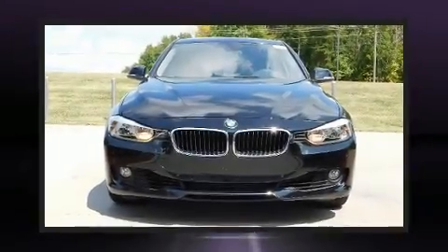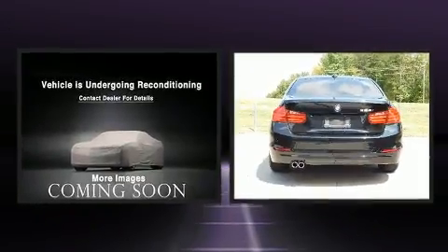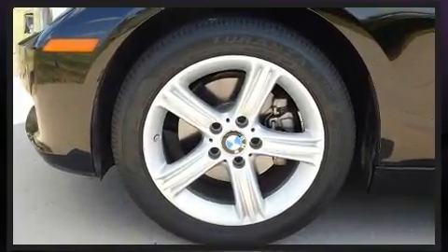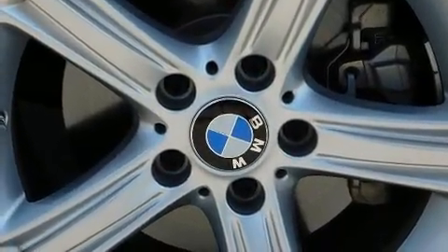You can expect a lot from the 2014 BMW 328i. It features an automatic transmission, rear-wheel drive, and a two-liter four-cylinder engine. A turbocharger further enhances performance while also preserving fuel economy.